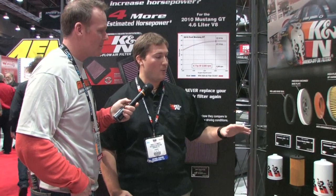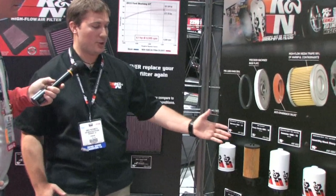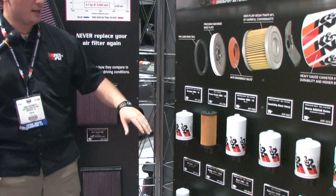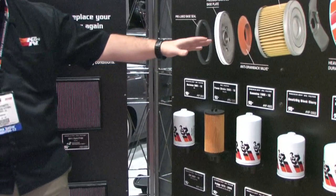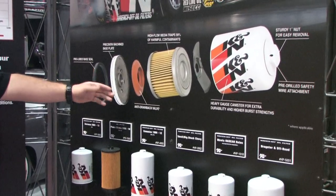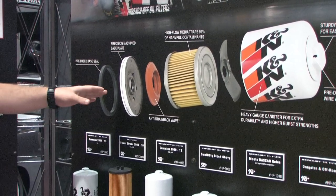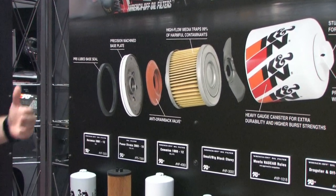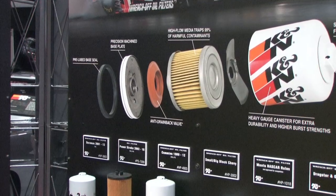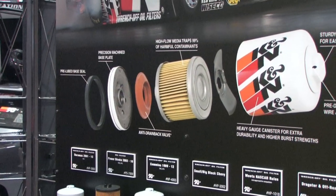Why not filter oil? Absolutely. It is one of our strong product lines, making sure that the engine is getting clean, oiled. We have a couple different showcases of the different lines we offer. Our HP series, which is our Performance Gold Premium Oil Filter. We have a lot of different features, and we've broken it down here looking into the different filter medias, the different features depending on the application that can be included, like an anti-drain back valve, and also the pre-lube base seal, and our rolled precision machine base plate. That all comes with an extremely heavy gauge canister for anti-burst strength. And born out of racing, we do include also a pre-drilled safety wire attachment.